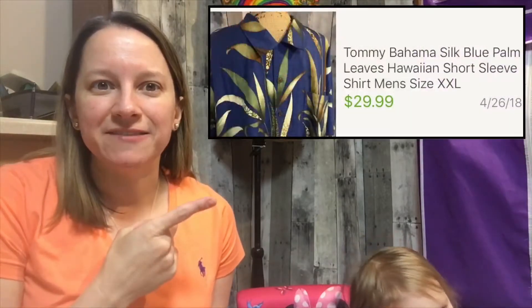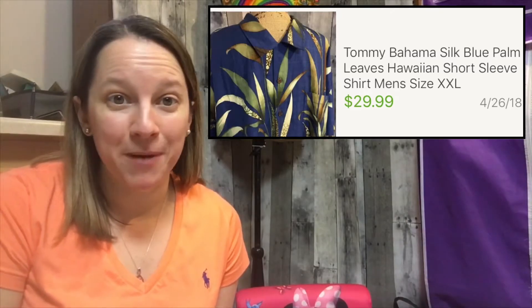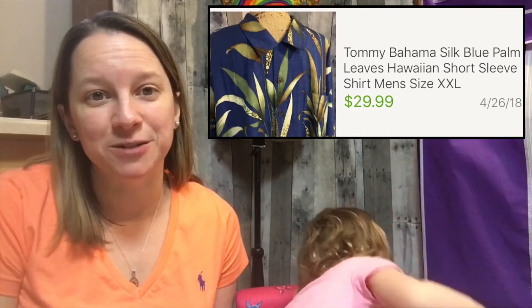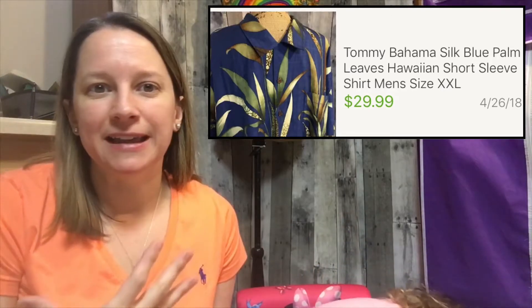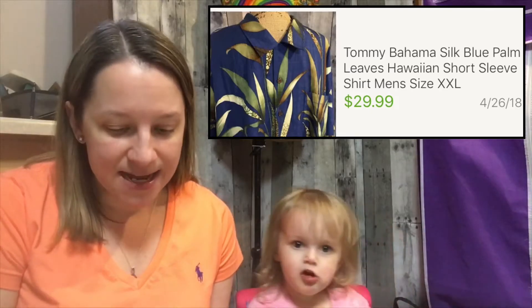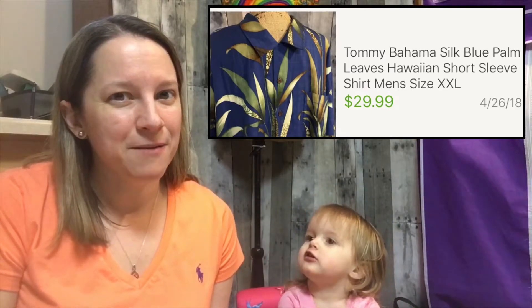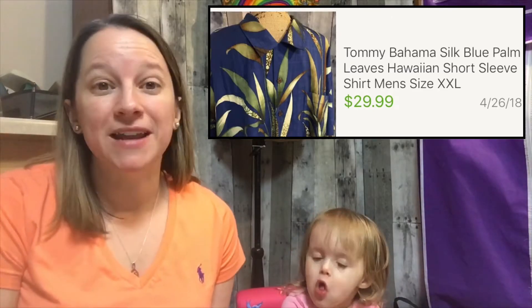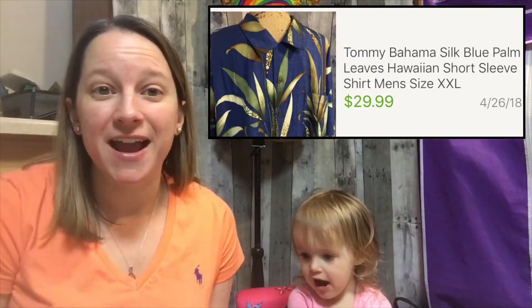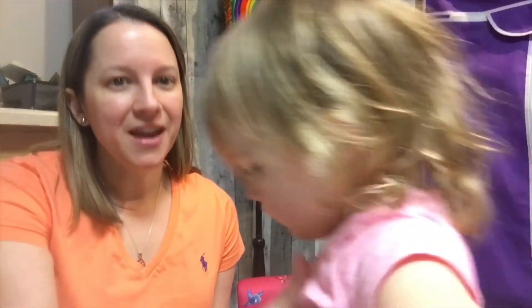I've been selling a lot of these lately. This next item here is a Tommy Bahama — I just bought this, just listed it. I think I only had it listed maybe a day or two before it sold. This is 100% silk and it was a really pretty Hawaiian type design. I only paid a dollar for it — probably one of my favorite discount Friday stores — but I sold it for $29.99 full price, which was amazing. Tommy Bahama still sells.